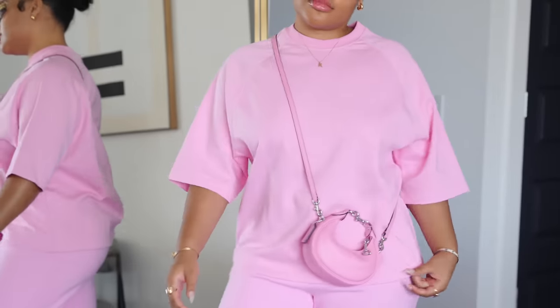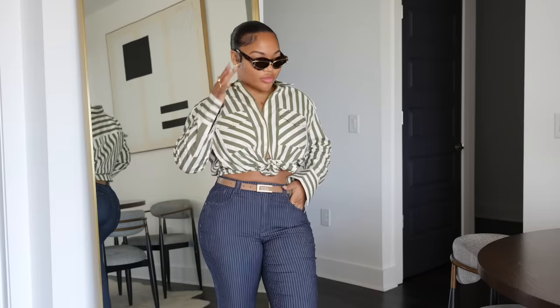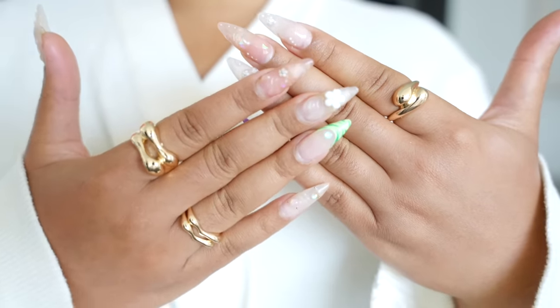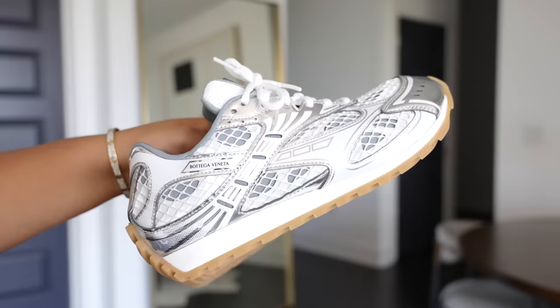And that is it for this video! I hope you guys enjoyed everything — all items tried on in this video will be linked down below. Thank you so much to Nordstrom for sponsoring this video. Let me know in the comments which one was your fave and what you'll be picking up — I'm very curious! Thank you so much for watching and I'll see you in the next video.